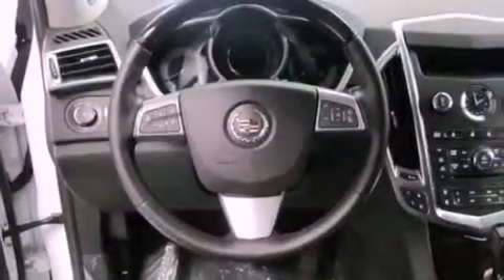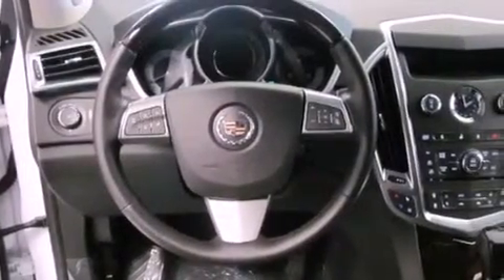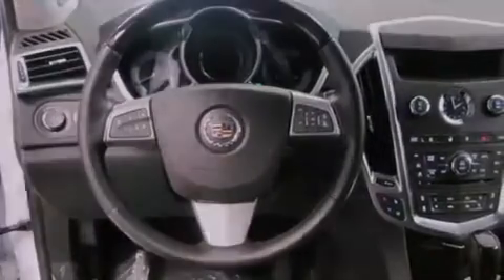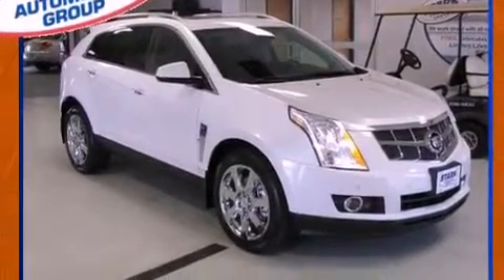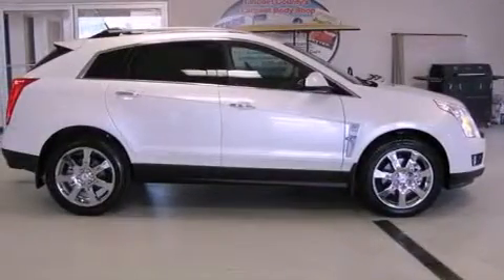Also included are a passenger side vanity mirror, an anti-lock braking system, air conditioning with automatic climate control, and rain-sensing windshield wipers that can turn on automatically if their sensor identifies water on the windshield.